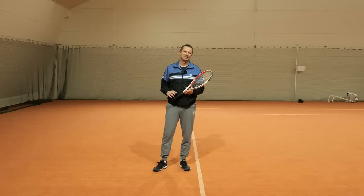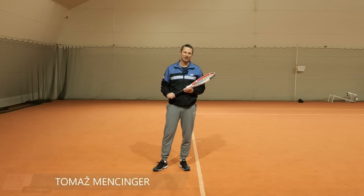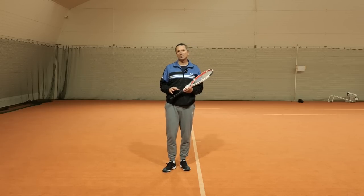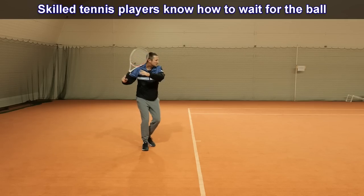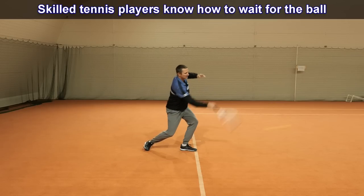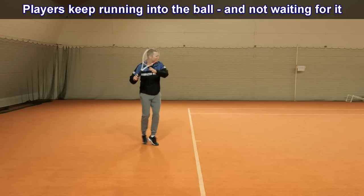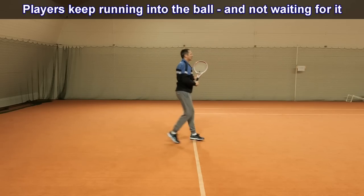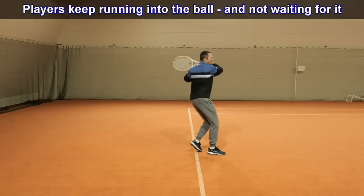Hey, Thomas from Field Tennis. One of the skills that separates intermediate or lower level players from higher level players is how comfortable you are hitting a very low ball. A skilled player knows how to wait for the ball and knows it's going to reach them, while a lower level player worries the ball will fall and always runs in, hitting it at a high contact point.